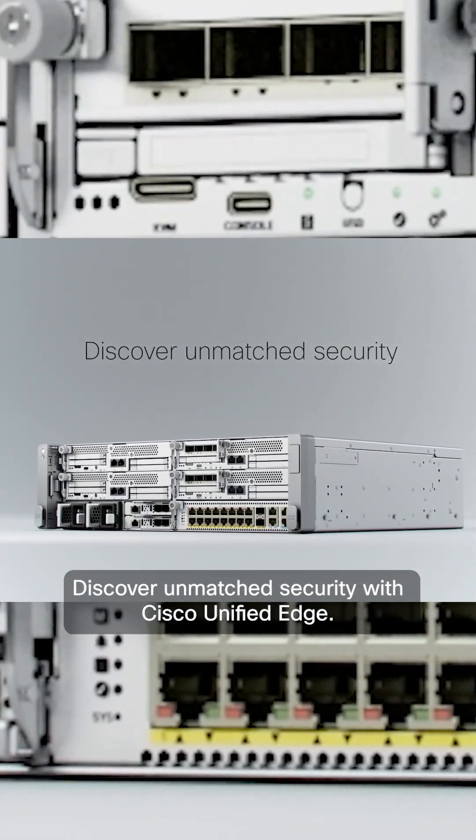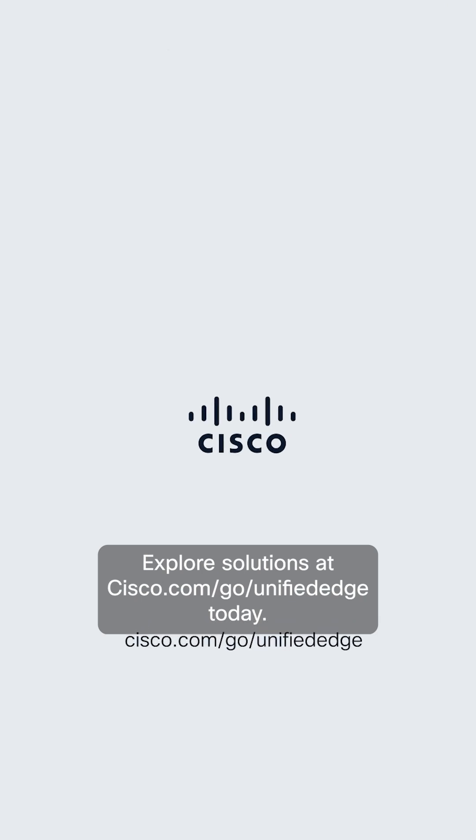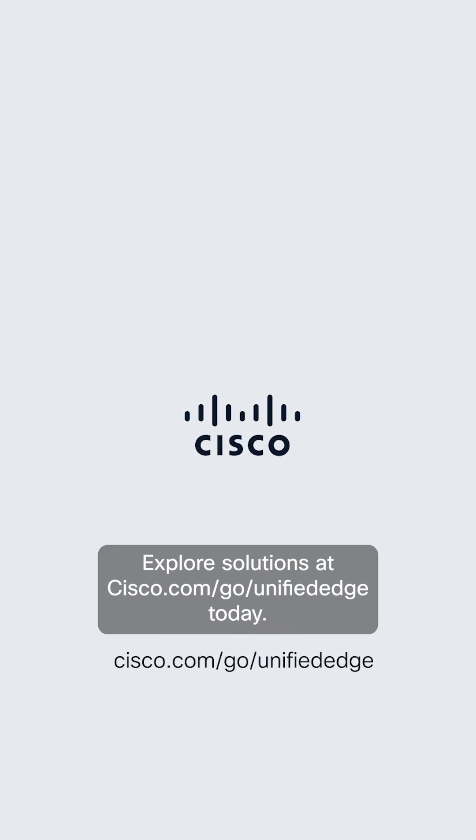Discover unmatched security with Cisco Unified Edge. Explore solutions at cisco.com/go/unified-edge today.